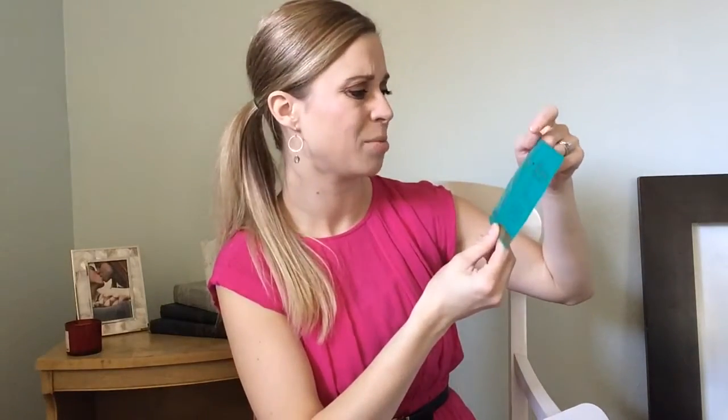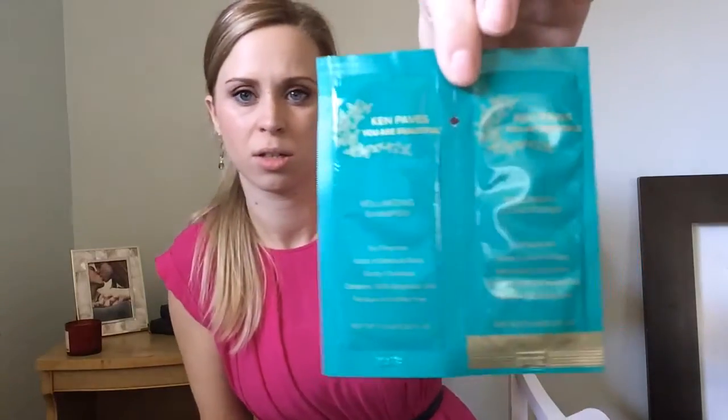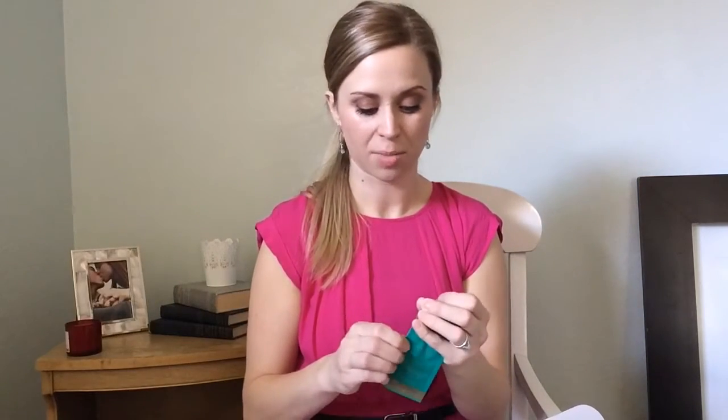We have Ken Paves "You Are Beautiful" volume shampoo and conditioner. It's for fine hair — fullness and body, gently cleanses, contains 100% essential oils, and is paraben and sulfate-free. That'll be interesting. I haven't used any store-bought shampoo in forever, like years and years. I'm a little snobby when it comes to shampoo.